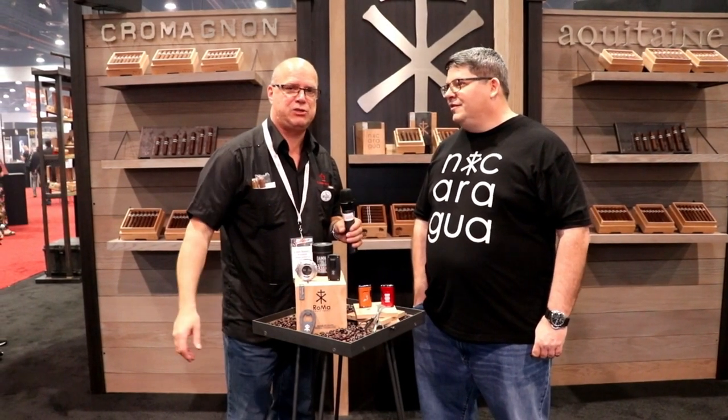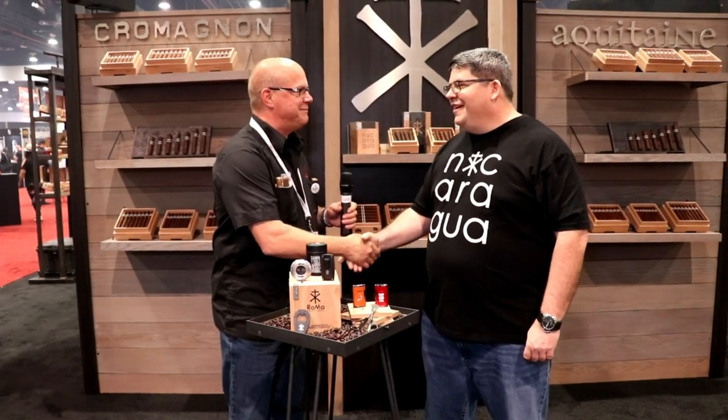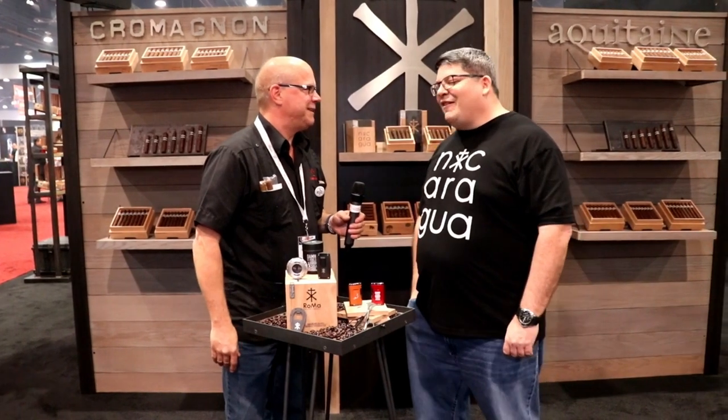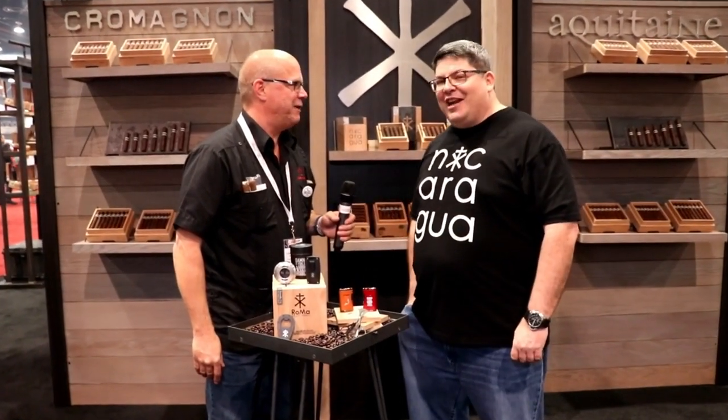Hi, it's Louie with Canada Humidor here at IPCPR 2018, and I have the pleasure of speaking with Skip Martin of Aroma Craft Tobacco. How are you doing? You guys are super polite, consistent with the Canadian. I think I've tried to blow you off four times, and you politely forced me. I'm sorry, I've been busy. It's obviously a busy show for us, but I'm happy to talk to you about our accessories.